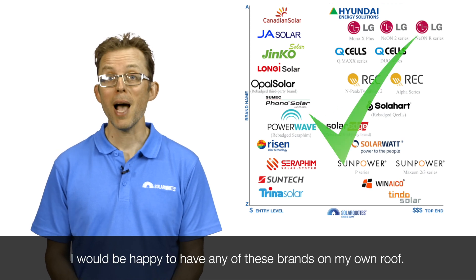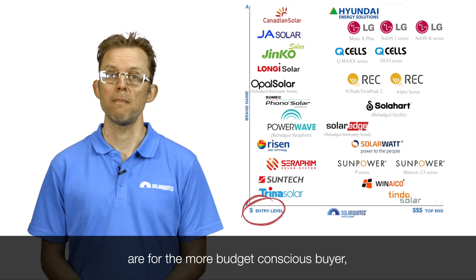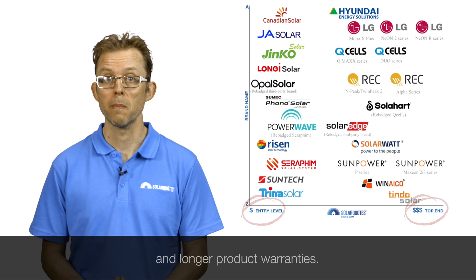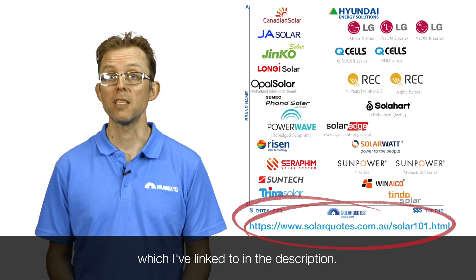I would be happy to have any of these brands on my own roof. The ones on the left are for the more budget-conscious buyer. The ones on the right are for people that don't mind spending extra to get quality performance and longer product warranties. The most up-to-date version of this chart can always be found in my Solar 101 guide, which I've linked to in the description.